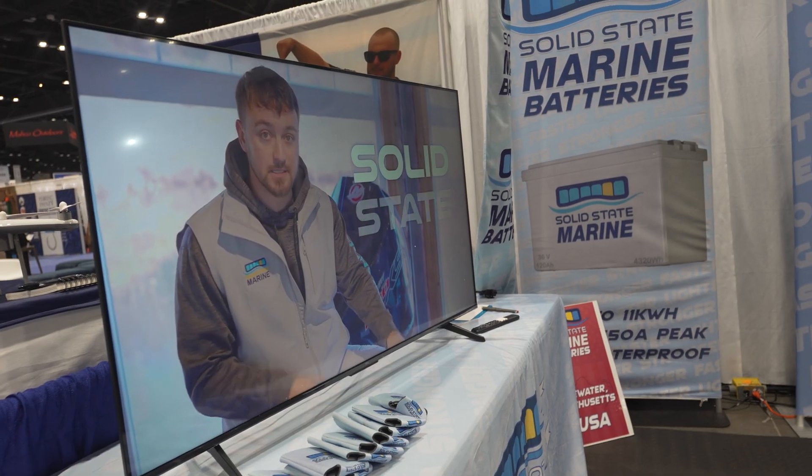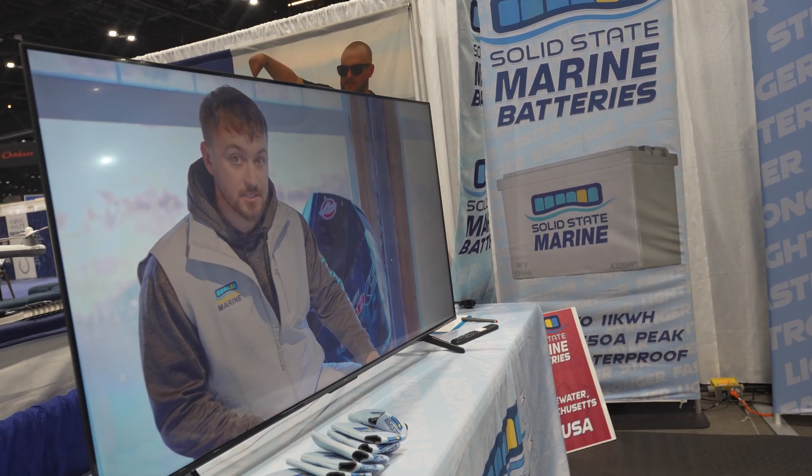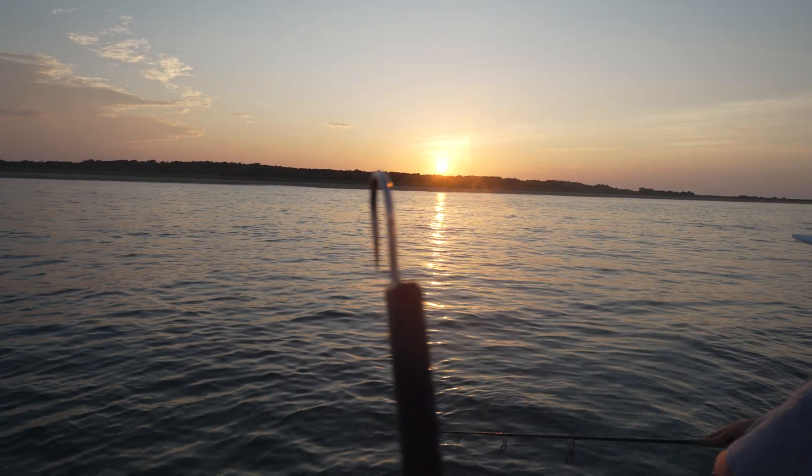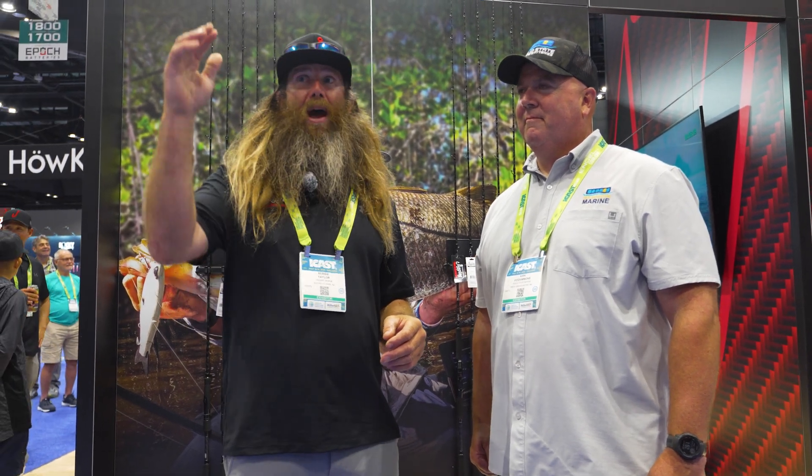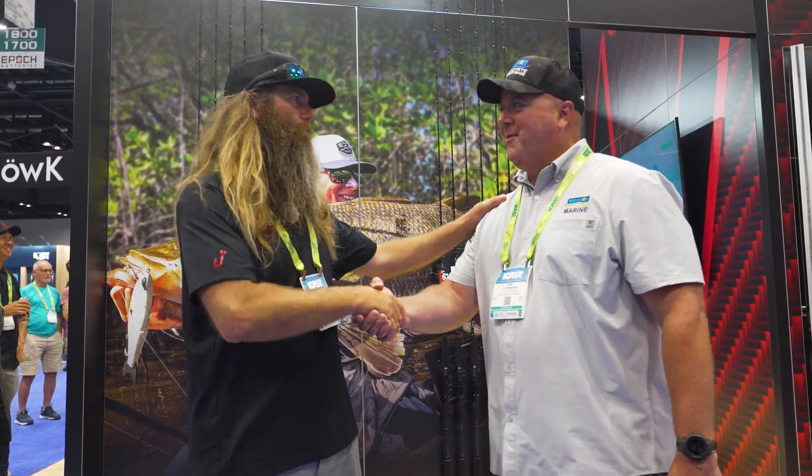If you're here at ICAST or you see this later, you've got to check them out. If you have questions about how to integrate it into your boat, look me up — Newport Sport Fishing Charters. I love to talk about this stuff because it's changed the game. Before, I had to run all my screens on minimal brightness because my battery was draining down. Now I'm on full brightness all day long — I'm not sacrificing any of that. So definitely check them out.